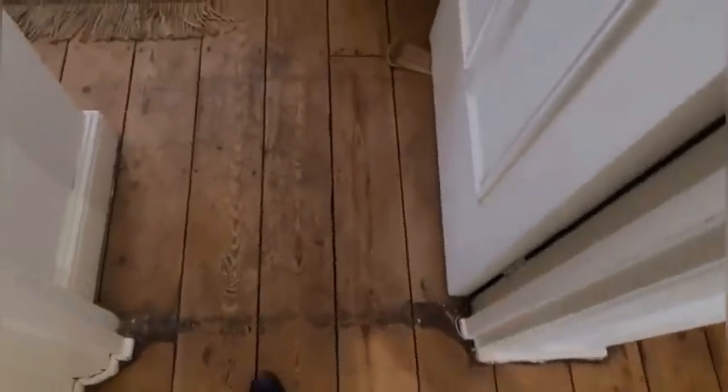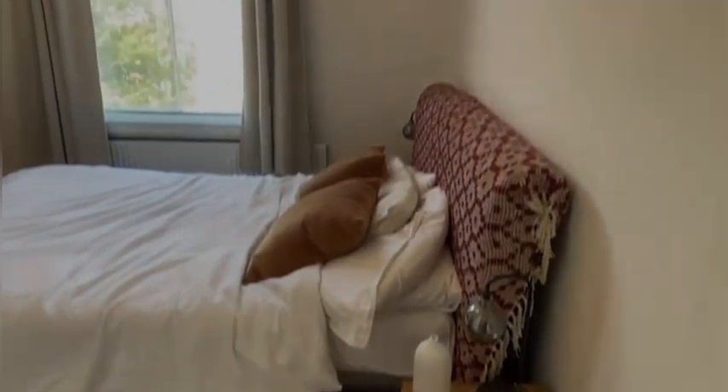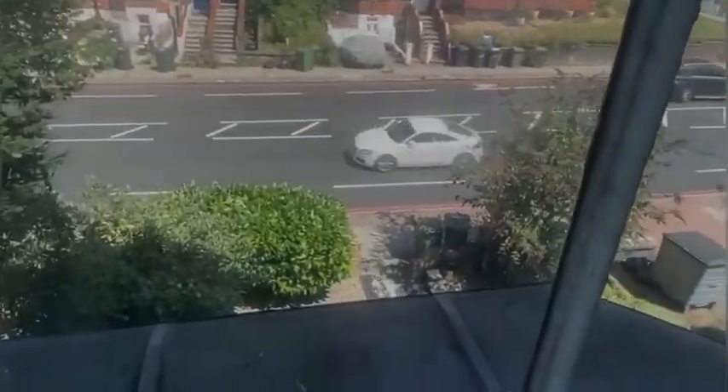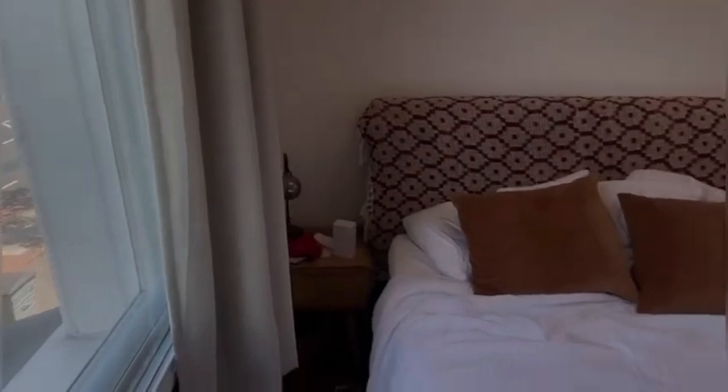This wood flooring is really a key feature of this property. It leads you onto the main bedroom, with lots of room for wardrobes and a chest of drawers. It also looks out onto the main road with these lovely big sash windows bringing in a lot of natural light. Again, high ceilings just makes it feel that much more spacious.